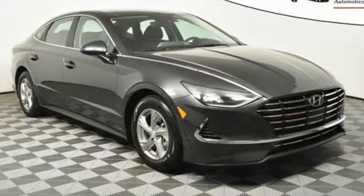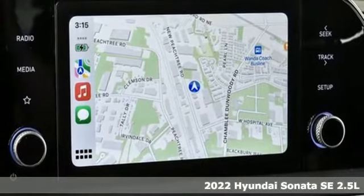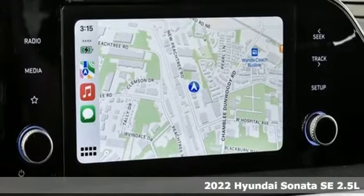It's a new 2022 Hyundai Sonata. Hyundai's attention to detail means a better driving experience for you.